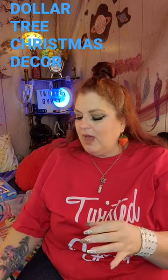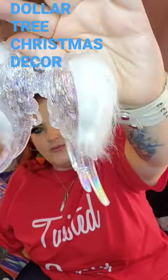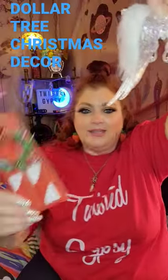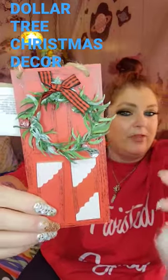They also have a lot of gorgeous ornaments for your tree. I got these angel wings, and if you can see, they have a really pretty iridescence. I also got this gorgeous door with a wreath on it and a buffalo check bow.